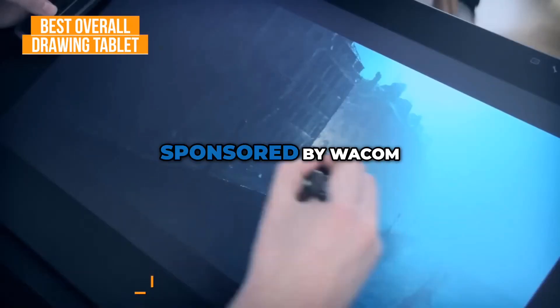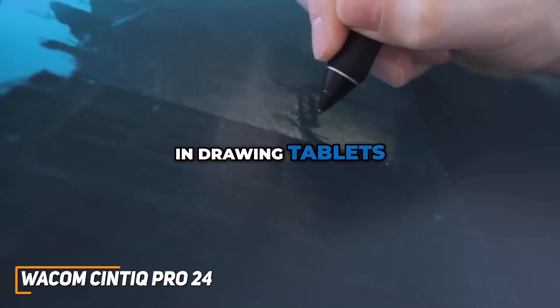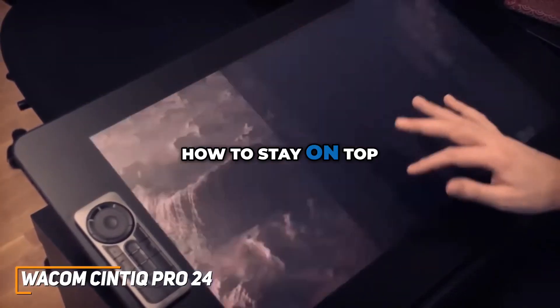And no, this video isn't sponsored by Wacom. It's just that Wacom dominates the space in drawing tablets and is the leading brand for it. They always know how to stay on top.